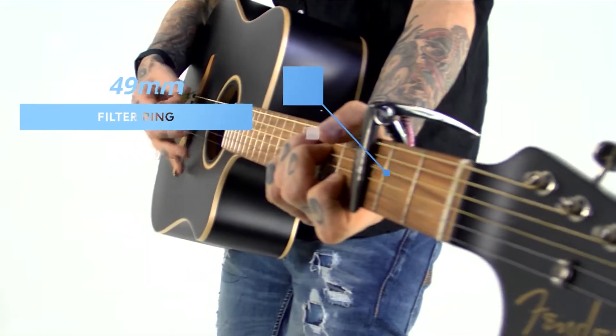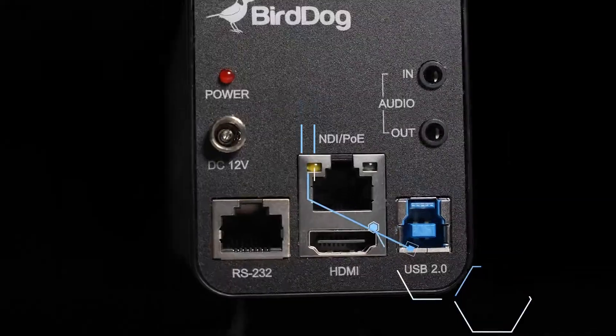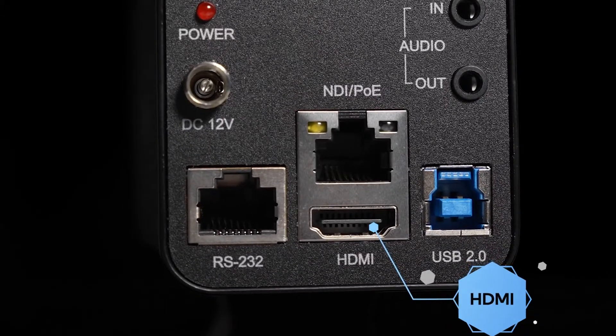On top of this, we also have filter rings for adding effects and filters such as polarizers. It also has other connections like HDMI as well as USB to run it as a web camera.